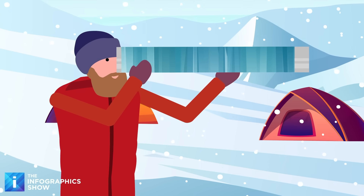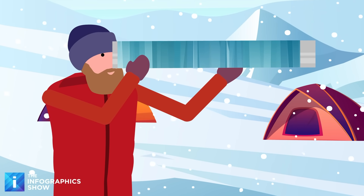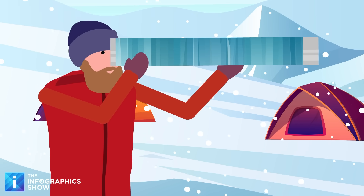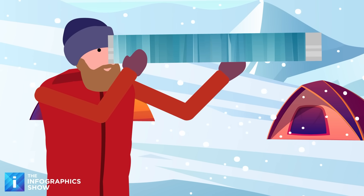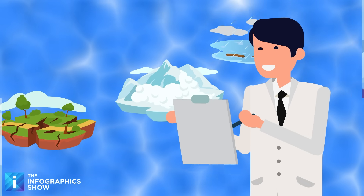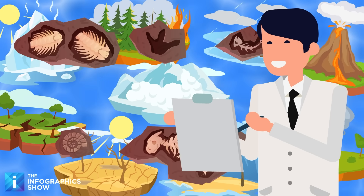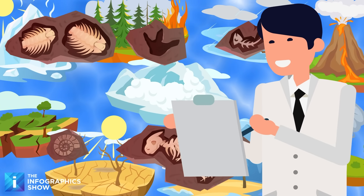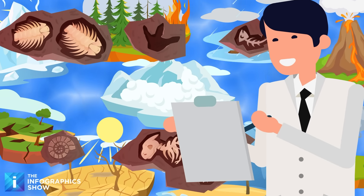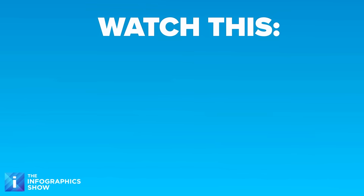The new ice core isn't just an extraordinary scientific achievement — it's a time capsule. By studying this ancient ice, scientists are gaining invaluable insights into how our planet's atmosphere, ice sheets, and ecosystems responded to past changes. In a rapidly warming world, these frozen layers remind us that Earth's climate is powerful, complex, and sometimes unpredictable. But with knowledge comes the power to act.